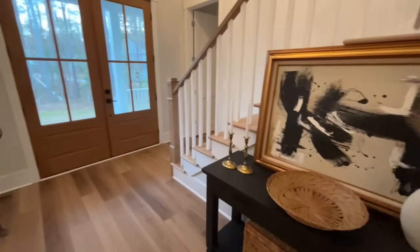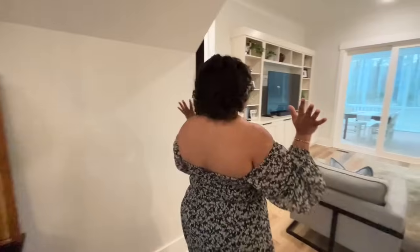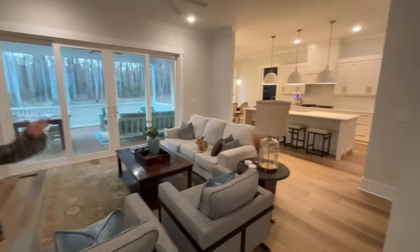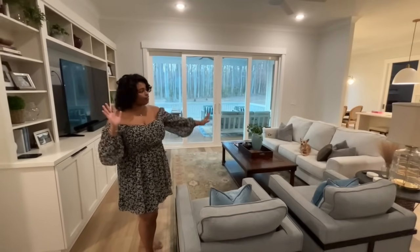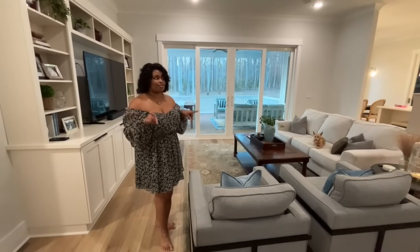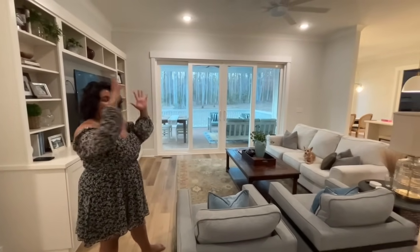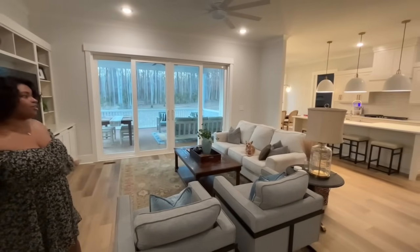One of the special touches I wanted to put on our home was creating custom art for each room. Off of our foyer, we move into our living room. The layout for our home is pretty much open concept — the living room carries into the kitchen, and we just think this feels so open. Our ceilings are 10 feet, so this space just feels so open and wide, and I think that's because the ceilings are so high.